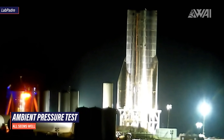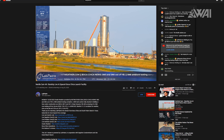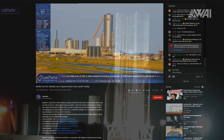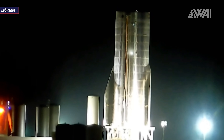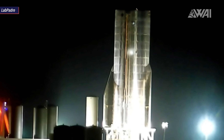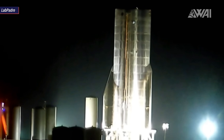An ambient pressure test was performed to make sure that there is no obvious leak on the tanks. The end of the ambient pressure test was signaled by venting, which can clearly be seen on LabPadre's cam — his stream is by far the best source for live views of what's going on in Boca Chica, Texas. Everything should be set for a cryogenic test coming up next, and after this we should see a nose cone being stacked and forward flaps installed. Then Raptors and the first ever static fire utilizing three engines at the same time — and we're ready for liftoff.